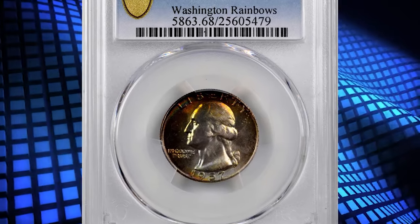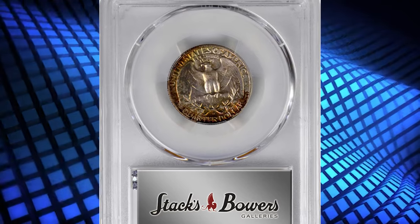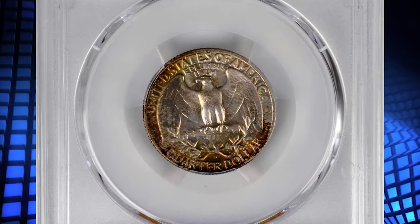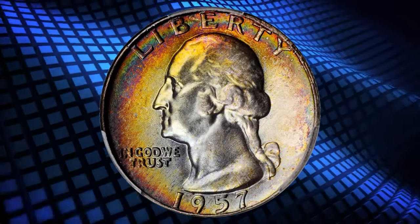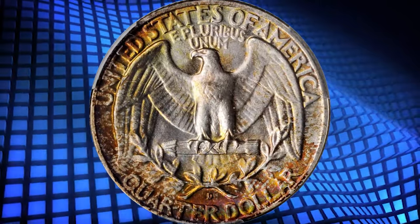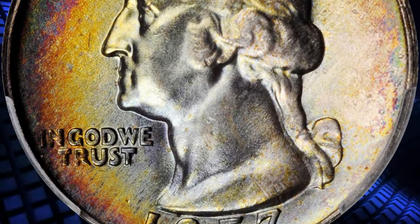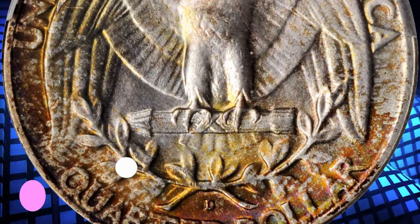Number 4: the 1957 D Washington Quarter in MS68 condition. This enchanting piece is vividly toned with the boldest, most impressive colors lining the left obverse and reverse borders. Fully frosted throughout with smartly impressed design elements and essentially pristine surfaces. A truly delightful and awesome condition rarity from this high-mintage Denver issue with 77,924,160 coins struck. This superb gem ended up selling for $11,400.